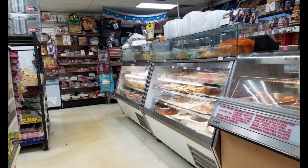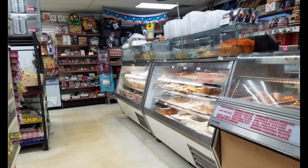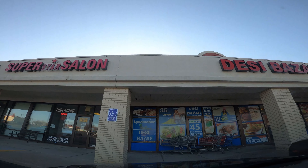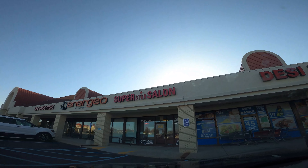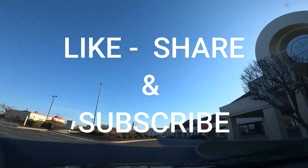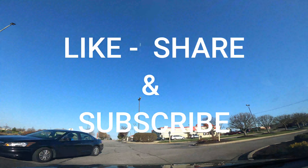DC Bazaar also prepares some fresh items like sweets, samosa, bhaji, and even sugar cane juice, which you can directly consume in their restaurant or take home. Finally we are now at the exit counter making the payment. Hope you guys have enjoyed this video documentary and it was informative and useful as well. Please do like and share this video and also subscribe to the channel. Thank you.